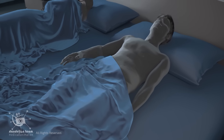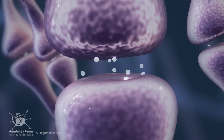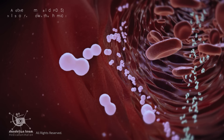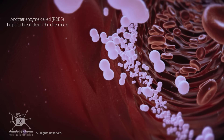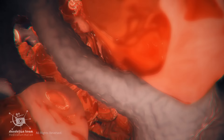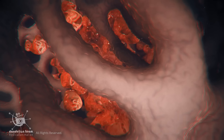After ejaculation or when sexual stimulation ceases, the release of the neurotransmitters is halted. Another enzyme called PDE5 helps to break down the chemicals that cause the dilation of blood vessels. As a result, the blood vessels constrict and the blood drains out of the penile tissues, returning the penis to its flaccid state.